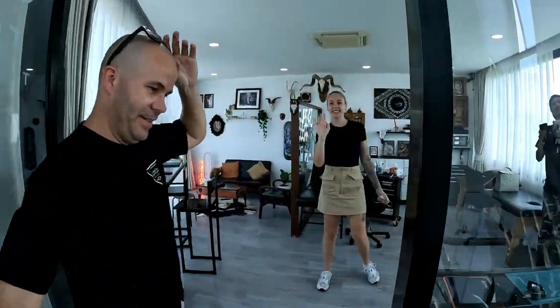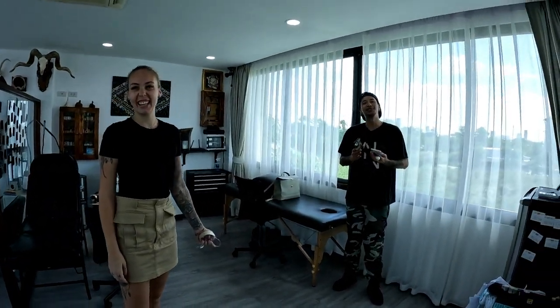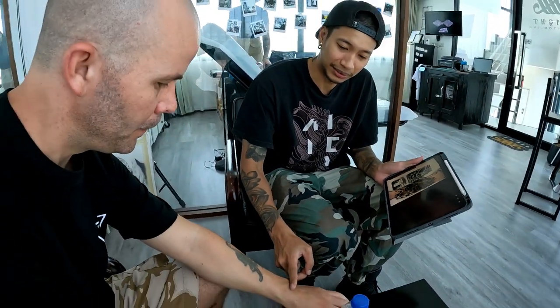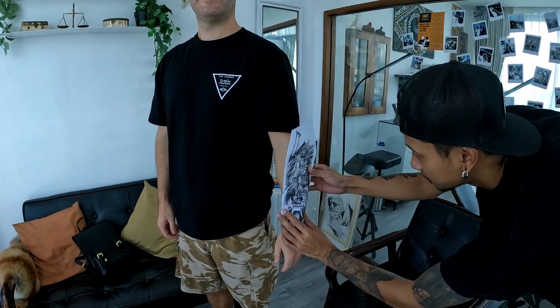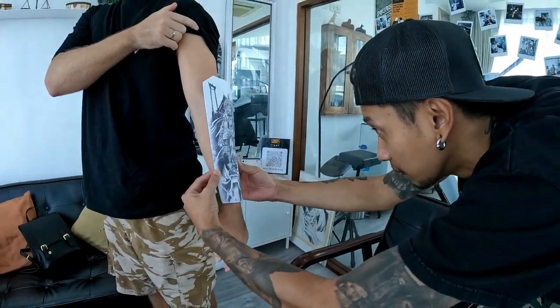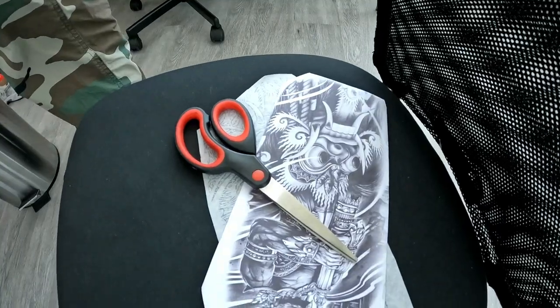Hi, how are you? Danny, you ready? I'm ready. Okay, I will check this side for you. So I was just getting the stencil placed on my arm. My arm was all shaved — I did it at home just to help him out.